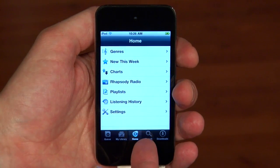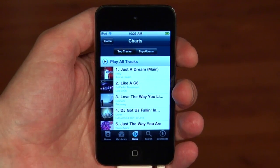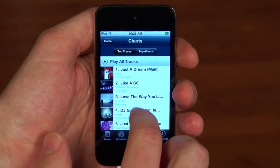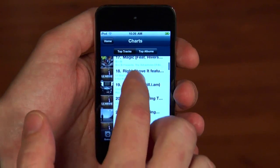Of course, you can always use search to find what you're looking for, but right now let's take a look at the charts and see what's popular among Rhapsody members. As I scroll through, there's a new album by B.O.B. that I want to hear.